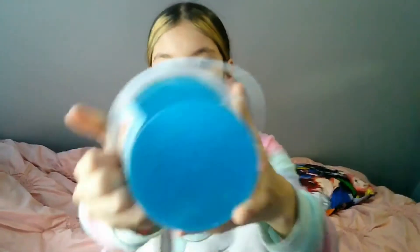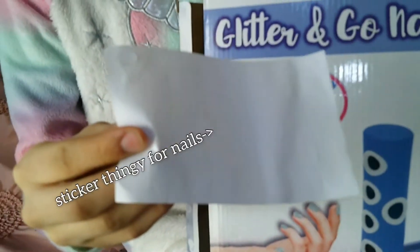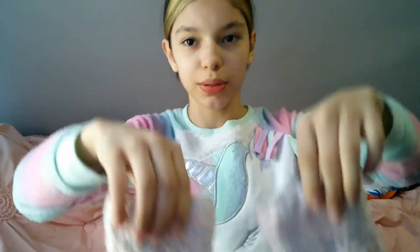I also got a nail set where you put stuff on your fingers, put glitter in, and shake it — it's kind of confusing. And I got a mailbox as well, not the gloves or anything else, but yeah.